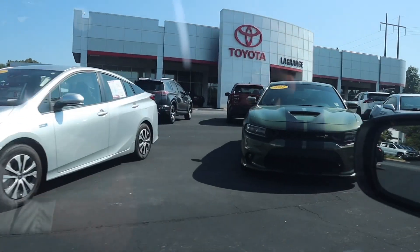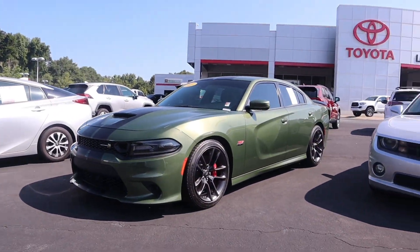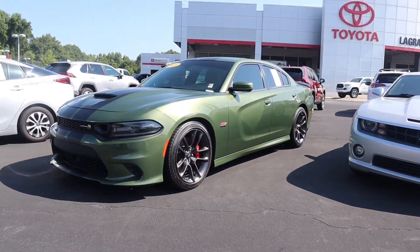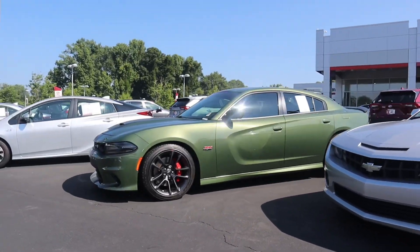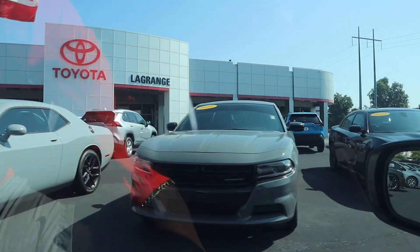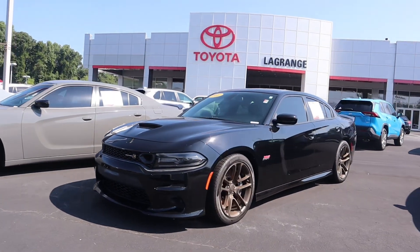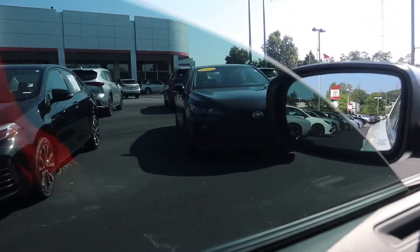I was driving and I seen this — I had to come check it out real quick. The FA green Scat Pack goes crazy, y'all — red seats, it's a T2. I'm in a 2021 but I got a wide body. They got a V6 out here too, and they got two Scat Packs. I like the green one better, but this ain't no car video — we finna head to Walmart.